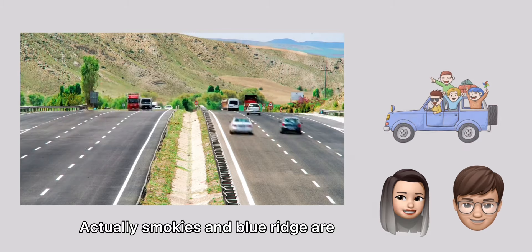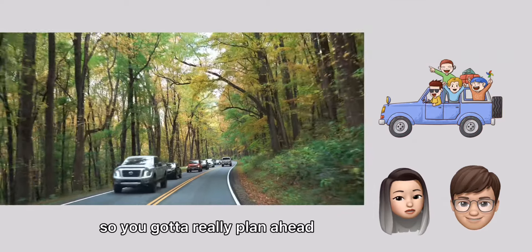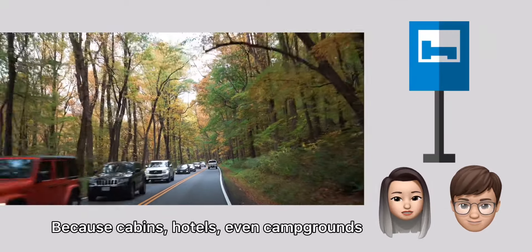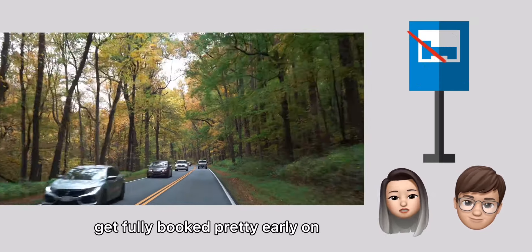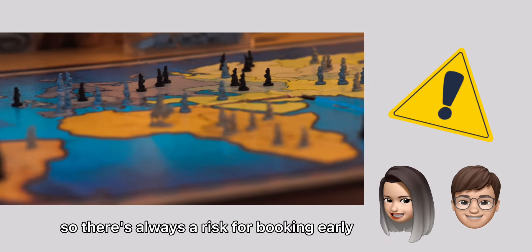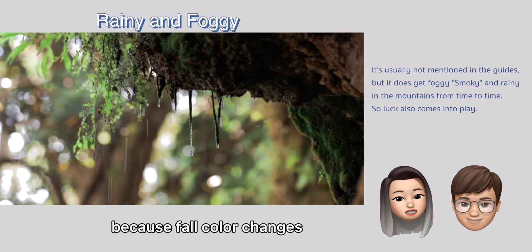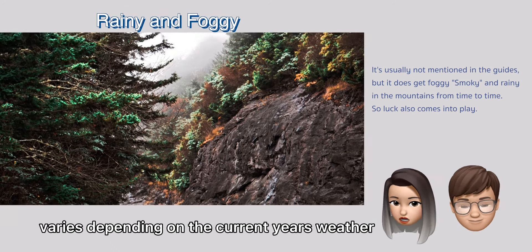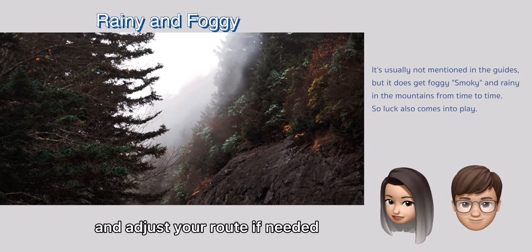Smokies and Blue Ridge are extremely popular during the fall season. So you've got to really plan ahead, because cabins, hotels, and even campgrounds get fully booked pretty early on. There is always a risk in booking early because fall color changes vary depending on the current year's weather. You just have to play it by ear and adjust your route if needed.